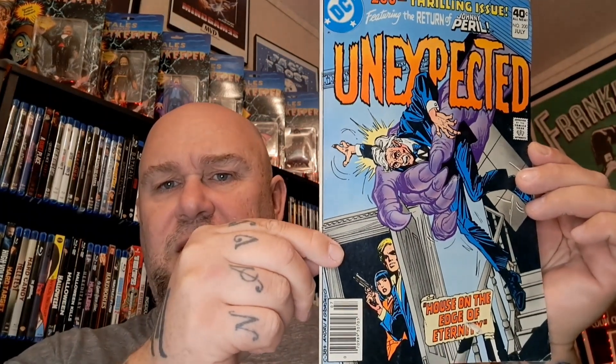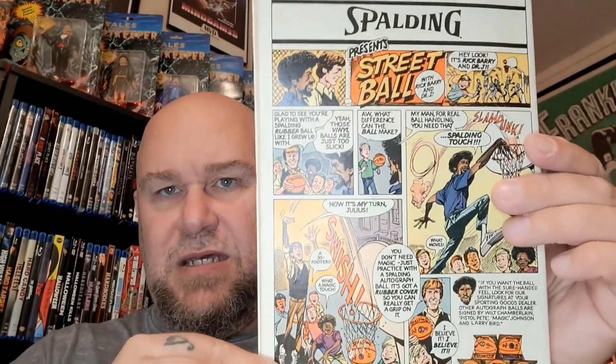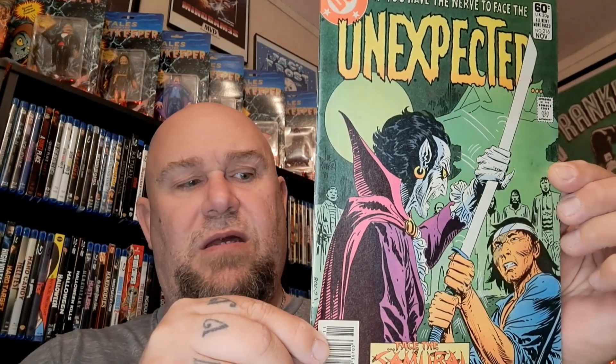Next up I've got some DC books to show you. This is the 200th thrilling issue of Unexpected — it was 40 cents when it first came out. I like the Unexpected books. I'm not really sure what year this came out, probably in the 80s — looks like 1980. It's got a pretty nice cover. Check out the back: there's a basketball-style ad — I think that's like Dr. J or something. Another one here is issue 216, 'The Face of the Samurai Nightmare,' another Unexpected DC book.